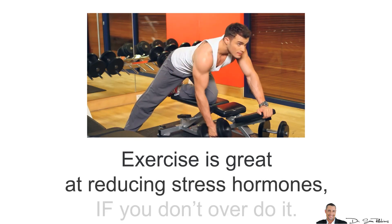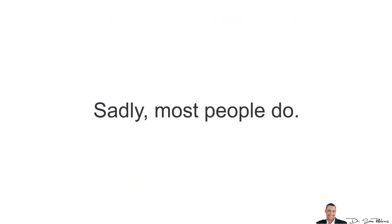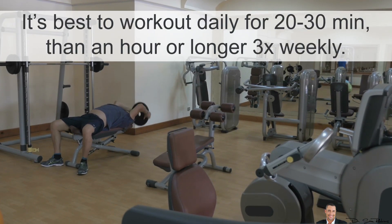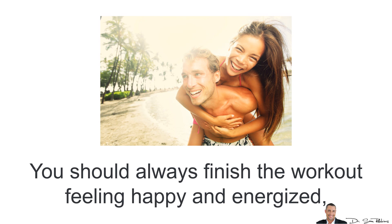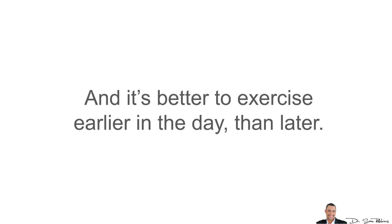Third, exercise regularly. Exercise is great at reducing stress hormones if you don't overdo it — and sadly, most people do. It's best to work out daily for 20-30 minutes rather than an hour or longer three times a week. A little every day is better than a lot less often. You should always finish the workout feeling happy and energized, not tired or run down. It's also better to exercise earlier in the day to help optimize your stress hormones.